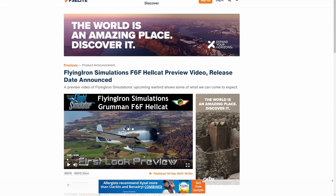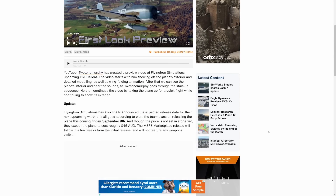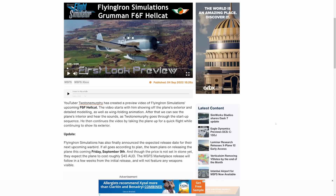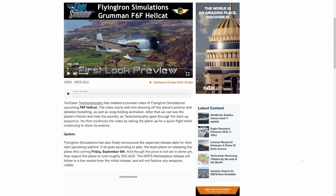Next up on the list, Flying Iron Simulations' F6F Hellcat preview video has been announced, along with a release date of Friday, September the 9th — which is pretty awesome because my birthday is the 10th. So I'm definitely going to be picking up a copy of this aircraft. The F6F Hellcat is an absolutely awesome aircraft and was definitely a very historical upgrade to the aircraft that were its predecessors.